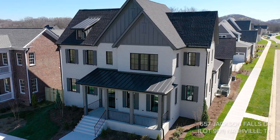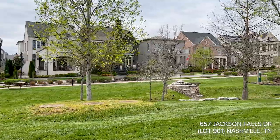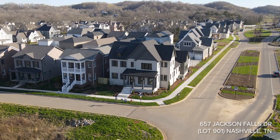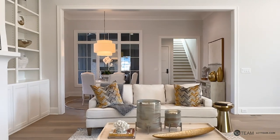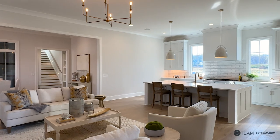Hi everyone, I'm Margaret Flowers Orton with the LCT team, and today we're here at 657 Jackson Falls Drive. This stunning new home is built by Legend Homes and is located in the desirable community of Stevens Valley. The home features five bedrooms, six full baths, and one half bath. You will love the sleek design, the polished finishes, and the modern features throughout this spacious and open floor plan.